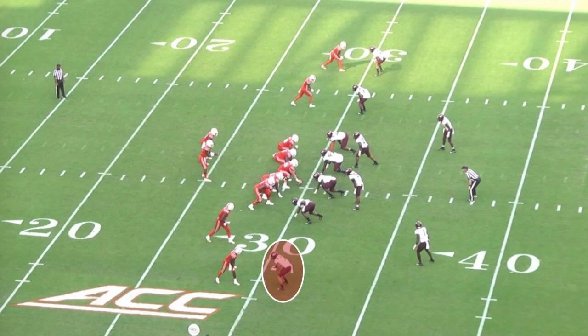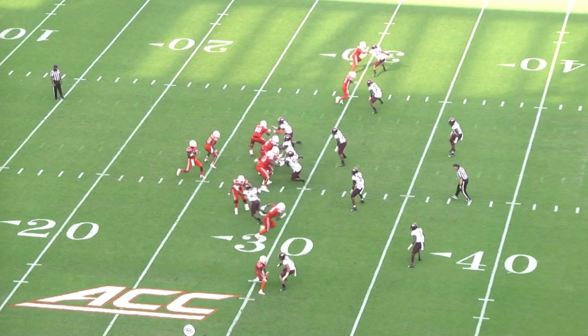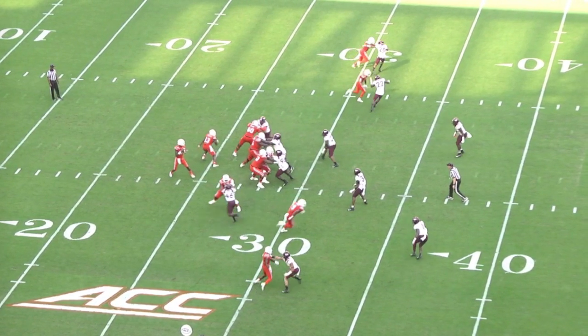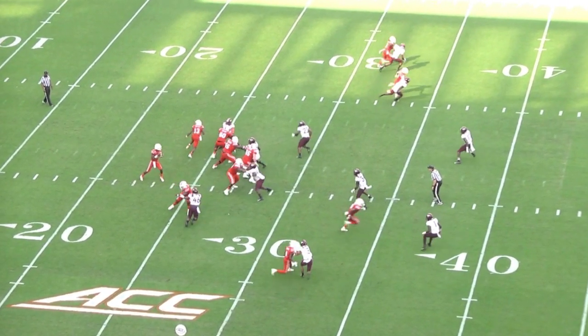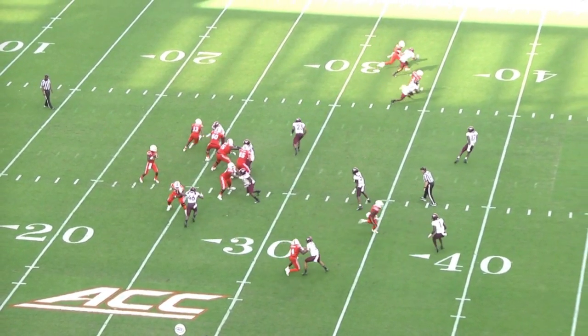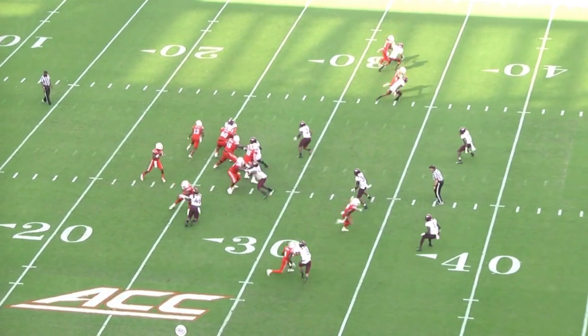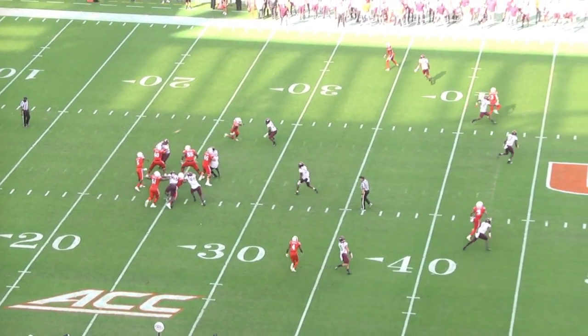Here's a play where he pretty much does everything right. The first two steps perfectly mirror the receiver's first two movements. Two steps into the route, Farley's still square with good balance, not giving the receiver any breathing room — that's a textbook start to a press coverage rep. The receiver tries to release inside, so he gives him an inside punch, which slows the receiver down but also makes it easier for the corner to stay in front. Watch how he uses that punch to leverage himself back in front of the receiver, reestablish his position, and then gives another jam with the other hand to basically reset the receiver's route.